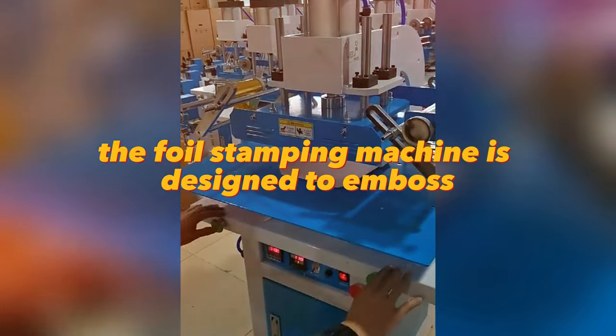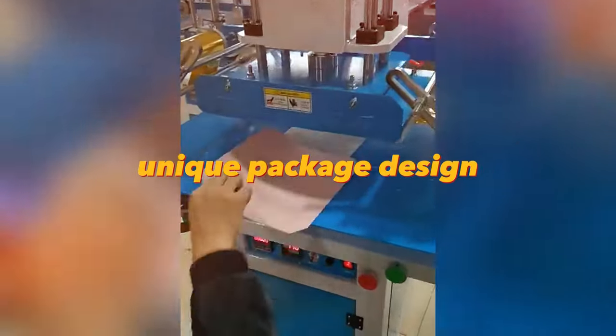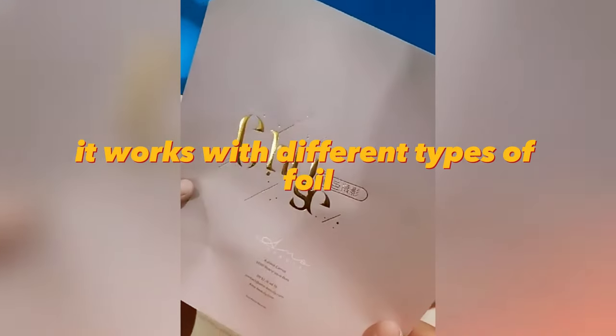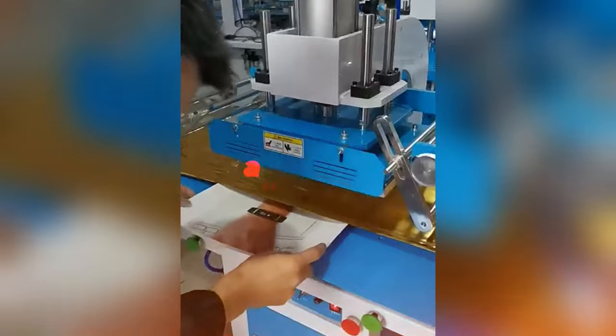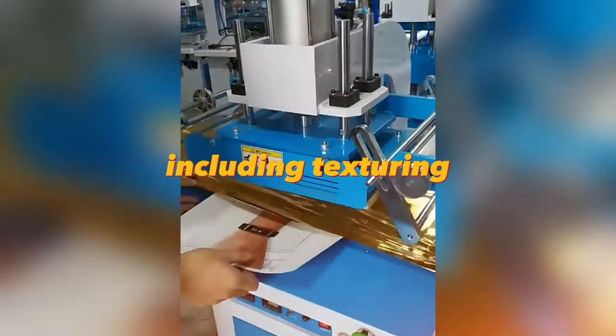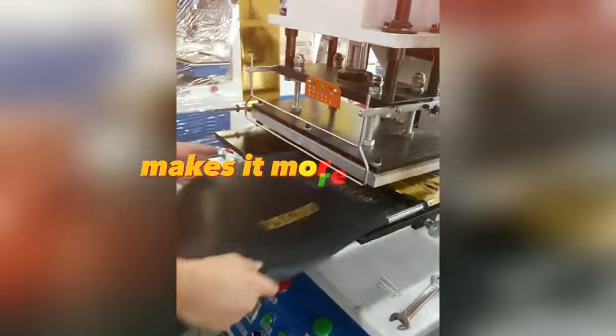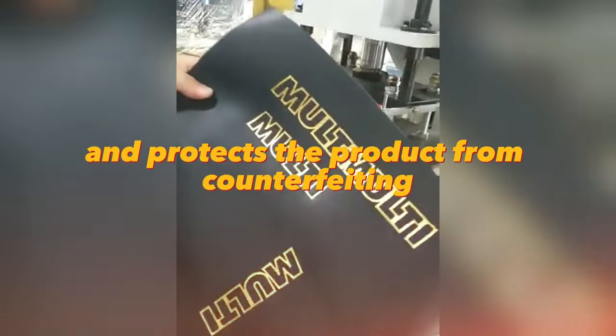The foil stamping machine is designed to emboss the surface of a package to create a unique package design. It works with different types of foil such as aluminum, silver, and gold foil, and allows you to create a variety of effects including texturing, congruent, and crepe embossing. This helps to improve the appearance of the packaging, makes it more attractive, and protects the product from counterfeiting.